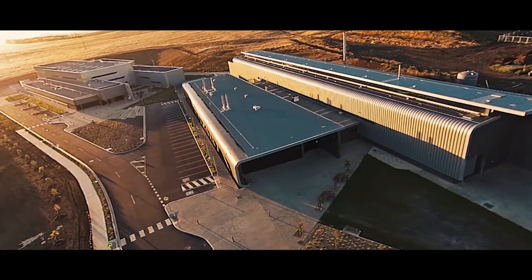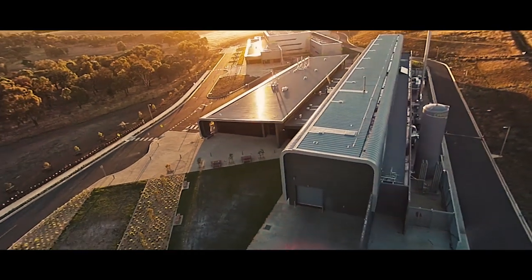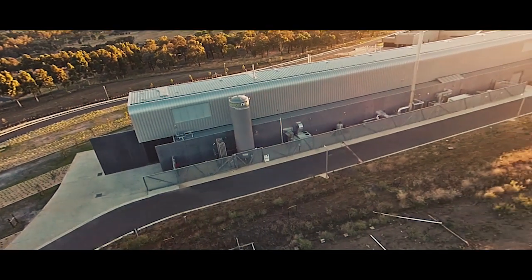Deakin University is very proud to be working with industry and government in carbon fibre development — the aluminium of the 21st century. We are one of the few universities in Australia with a research focus on manufacturing. And why is that? Because we want to help create the jobs of the future. We believe Geelong and Australia's manufacturing sector can lead the next wave of innovation. But for this to happen, we must create partnerships between academia, research, industry and of course with business.